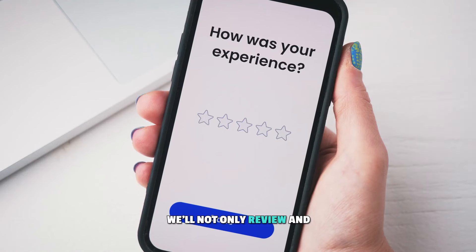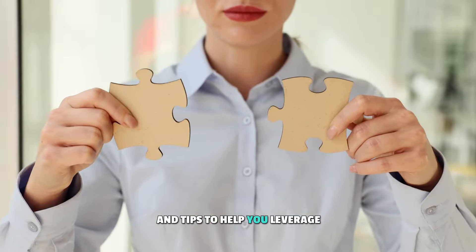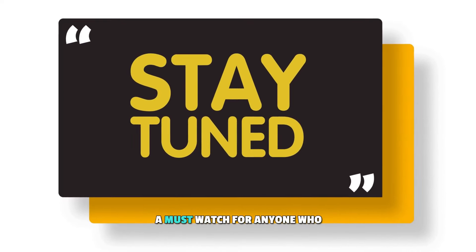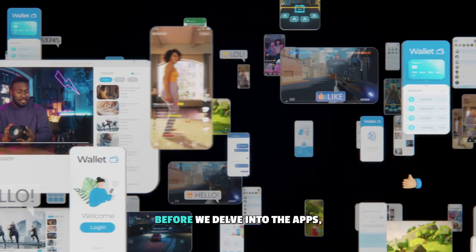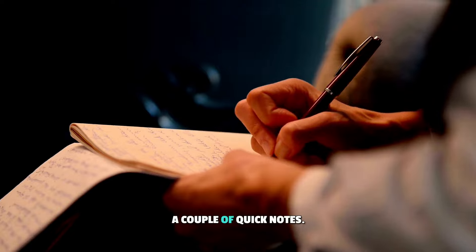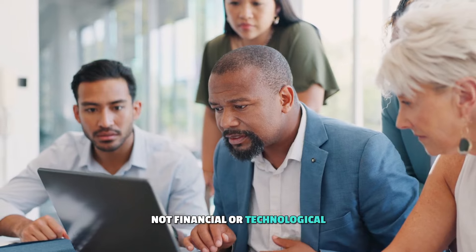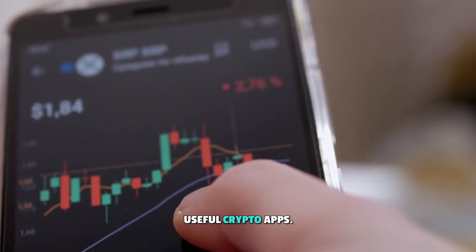In this video, we'll not only review and compare these apps, but also provide valuable hints and tips to help you leverage their full potential. Stay tuned because this video is a must-watch for anyone who wants to up their crypto experience. Before we delve into the apps, a couple of quick notes. Firstly, the information shared here is not financial or technological advice. It's simply our perspective on useful crypto apps.